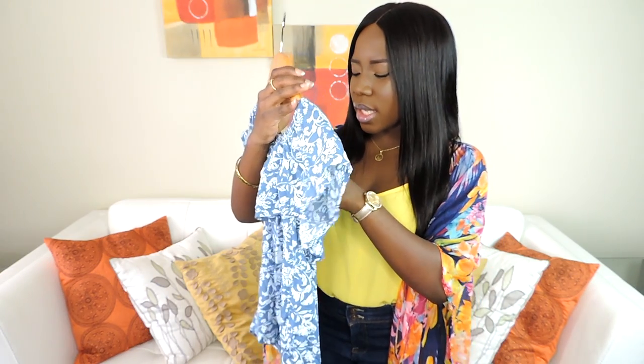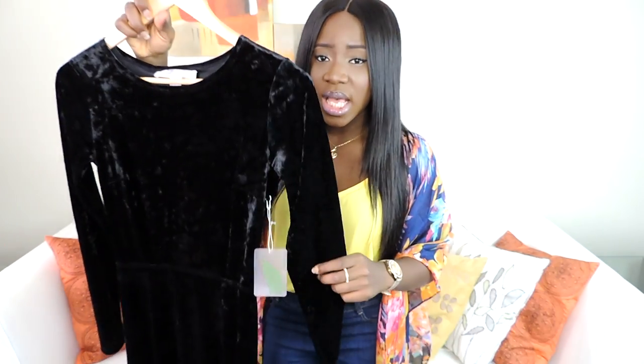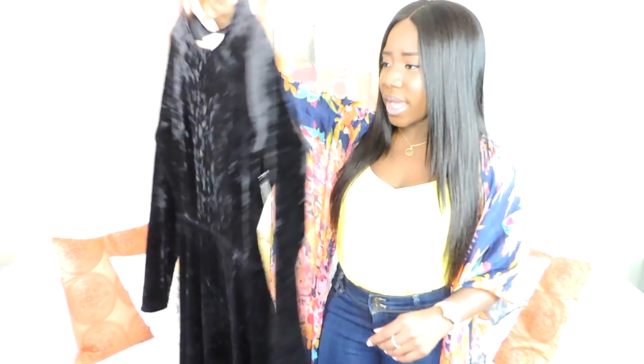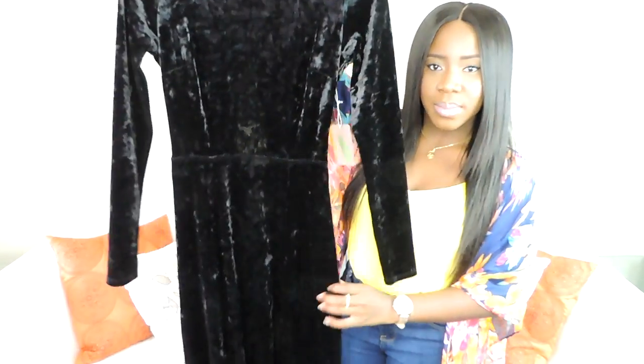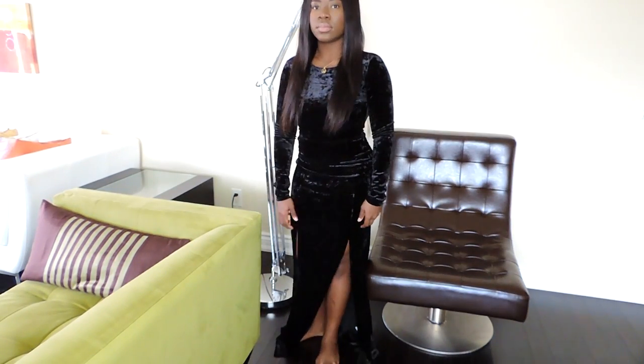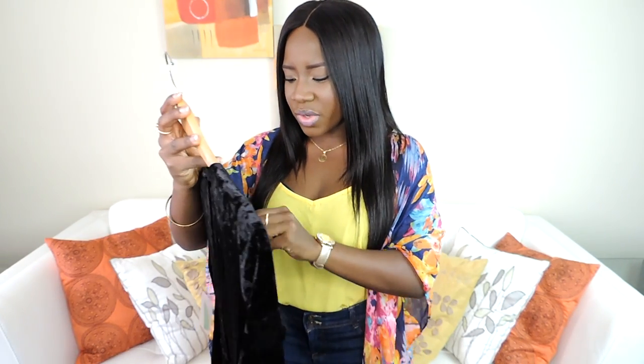I got this one in a floral print and I really like it, also from Suzie Shier. This other piece is not really spring, but when I saw it I was like I have to have this. It's this velvet maxi dress. It's really long, has a cut-out at the back, and a split at the bottom. I really love it — I have to wear really high heels with it. It was originally $45.90 and I got it for $18.